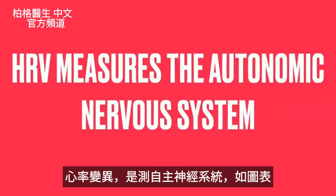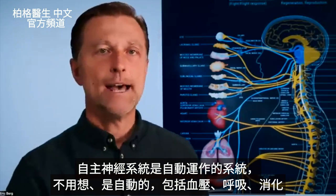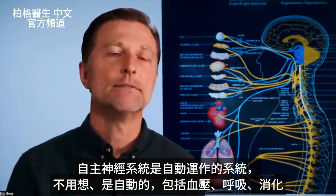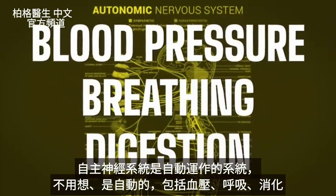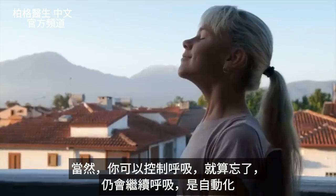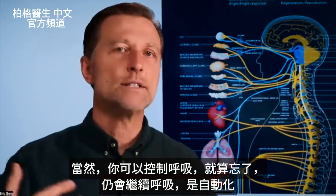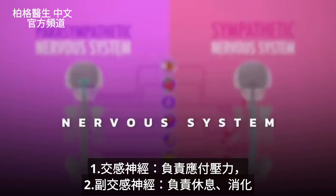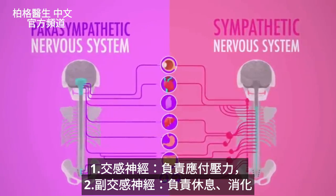Heart rate variability measures the autonomic nervous system. The autonomic nervous system is the system that works automatically — it's involuntary. This includes blood pressure, breathing, and digestion. You can control your breathing, but if you forget about it, you'll still keep breathing. There are two branches: the sympathetics, which is the fight-or-flight response, and the parasympathetics, which is the rest and digest.